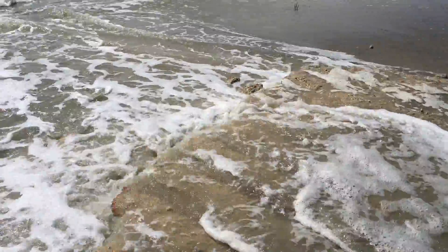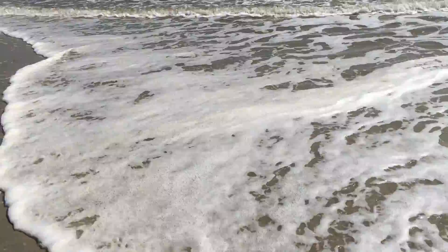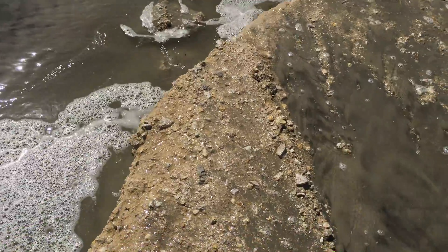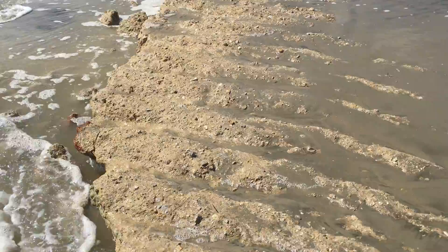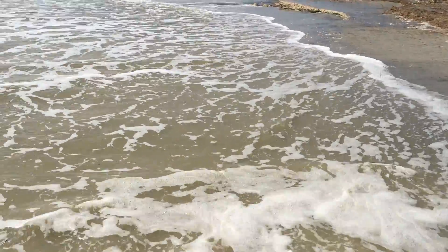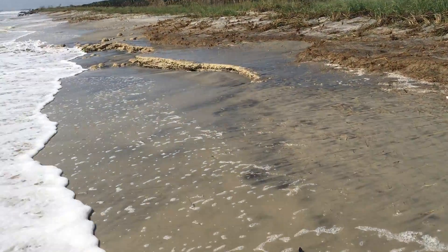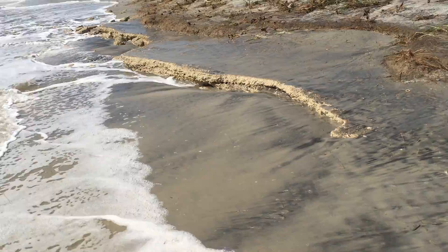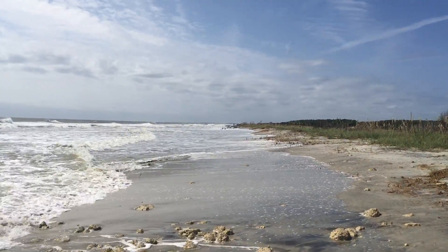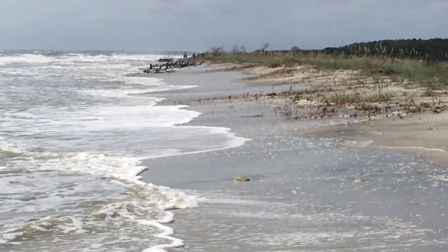It makes me wonder if there's more limestone bluffs further out there offshore that might be buried. Not a whole lot of beach left up here — now of course it is an eight-foot high tide this morning. But you can see down there, that's where the maritime forest used to exist, when the dunes were a lot further out that way.